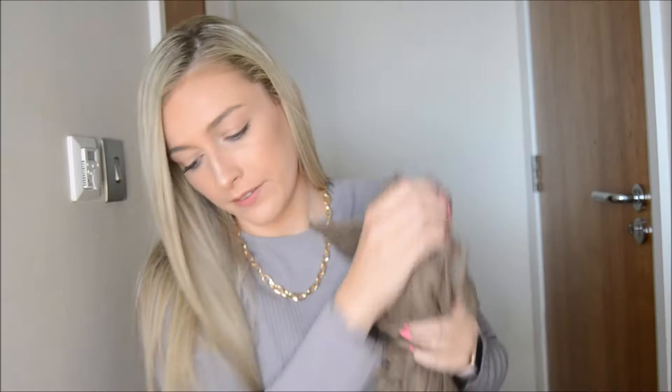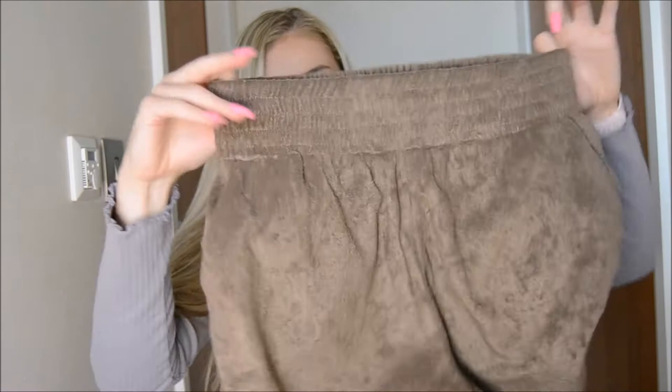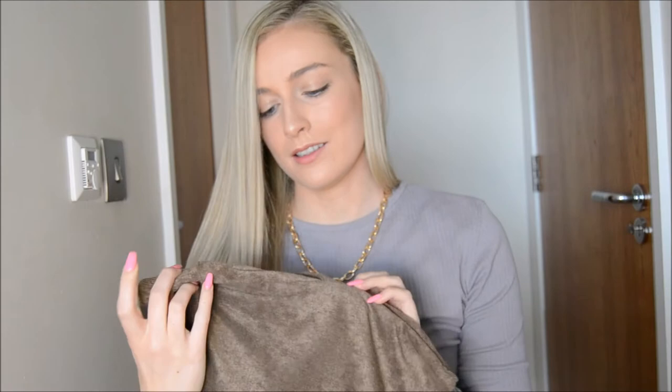I also got the shorts to go with it — these are high-waisted shorts and they have pockets. I love a pair of shorts with pockets. I feel like too often we are deprived of pockets, and Pretty Little Thing does tend to leave pockets out a lot, so this was great for me.